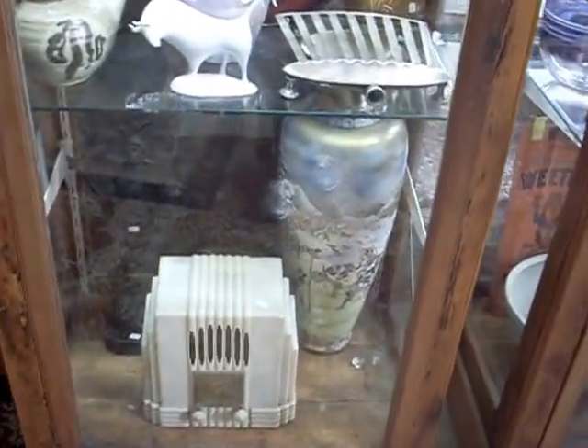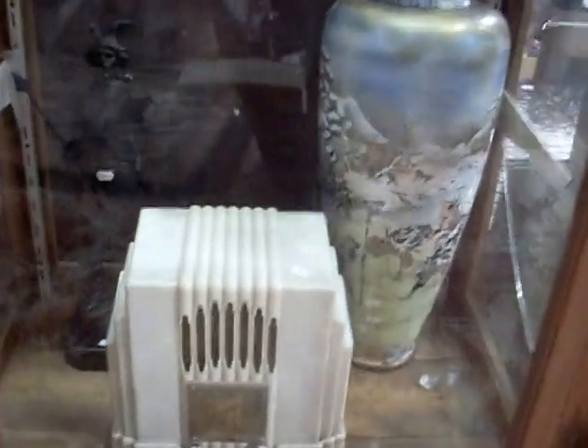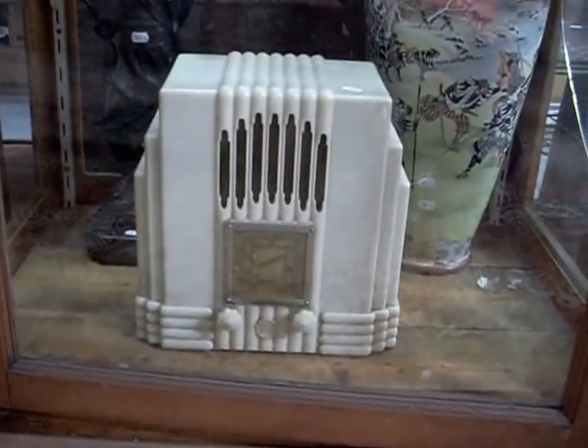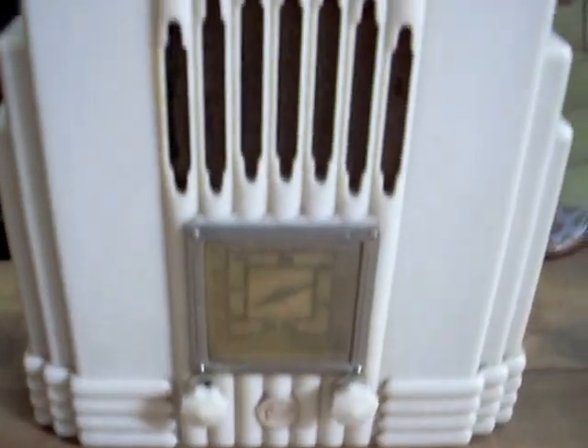We've got some beautiful stuff in the two cabinets. I've moved a couple of cabinets in the front of the desk. It's got this amazing AWA Fisk Empire State white Bakelite radio. There's a couple of little cracks in the case, but otherwise it is in pretty good condition. Missing the little badge off the front as well, but that wouldn't be too difficult to stumble across. It works — fantastic thing.